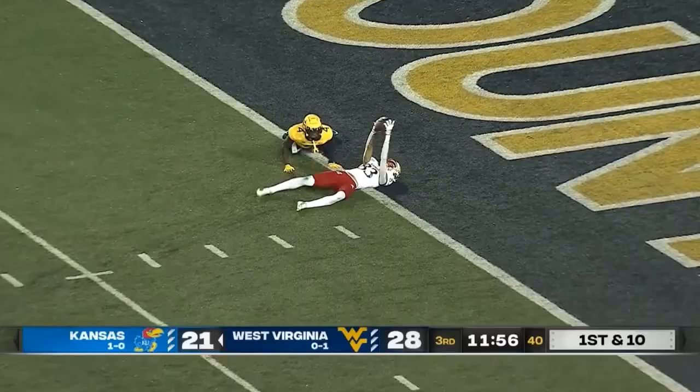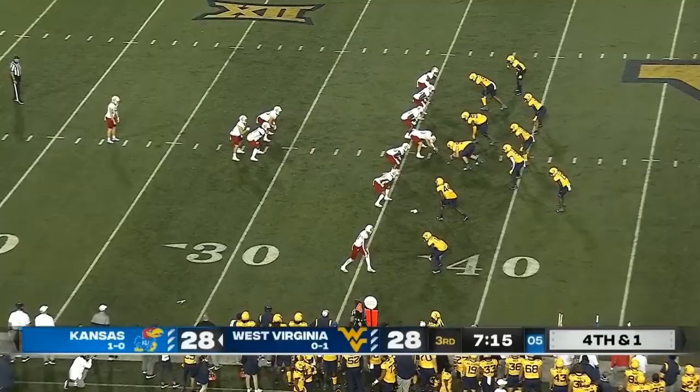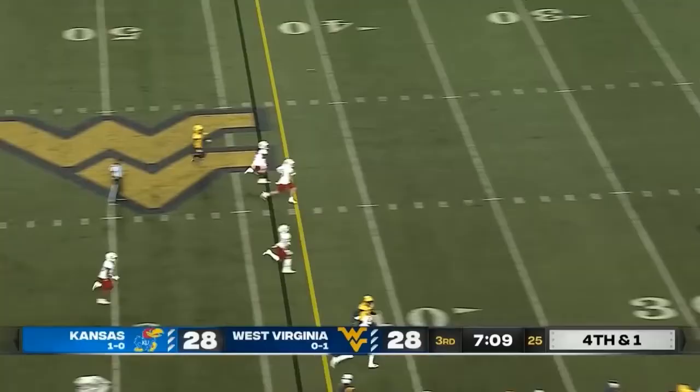For the second time today, Kansas is going to punt. They will not take the time to look at the spot. They move on, and maybe that's exactly what Neal Brown wanted to see out of his defense.